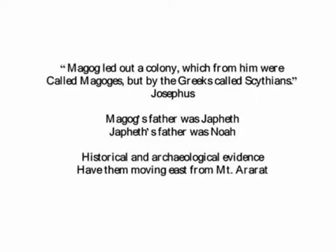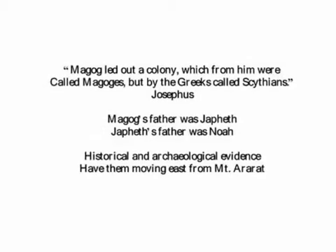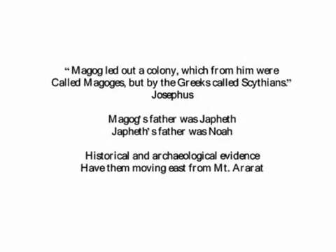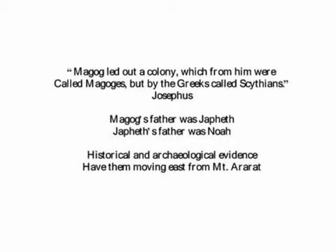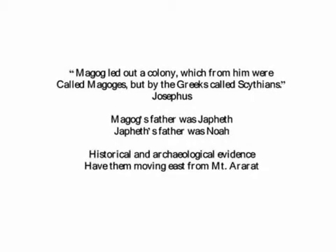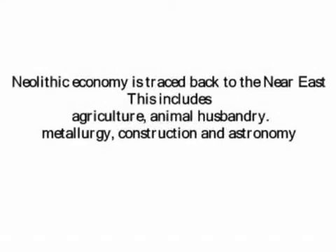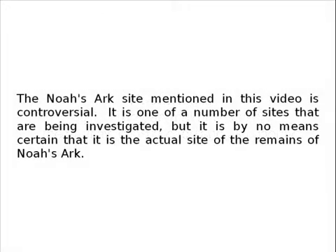For example, Josephus, the famous Jewish historian, wrote around 50 AD that Magog led out a colony, which from him were called Magogs, but by the Greeks called Scythians. They settled east of the Black Sea. Finally, the technical skills of the Neolithic peoples, our ancestors, who expanded from the Near East are known to have originated in the northern end of the Rift Valley.